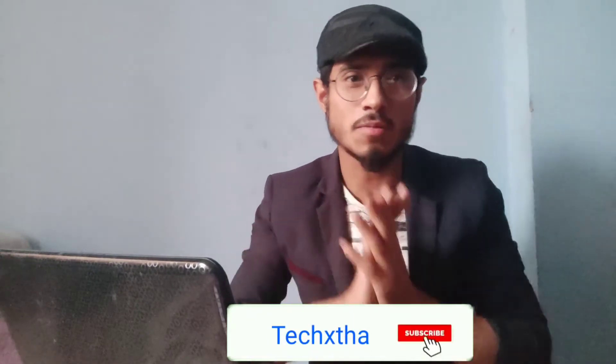Hello guys! Namaste! Welcome to my channel!